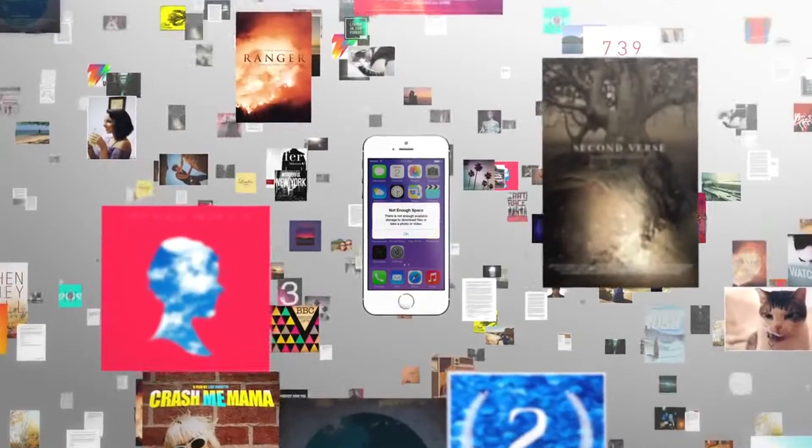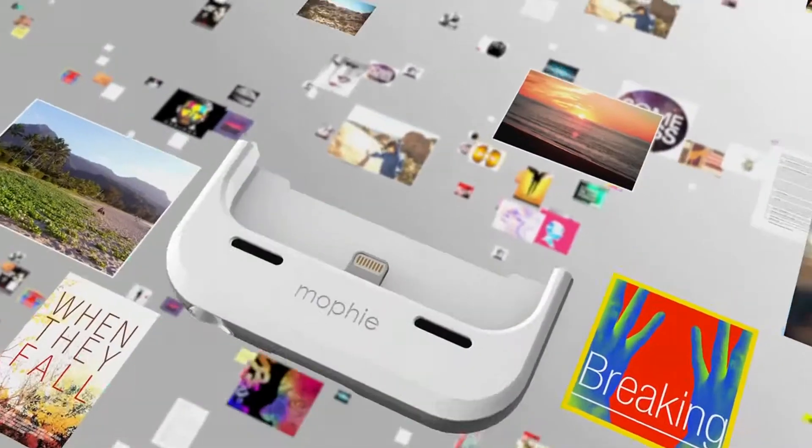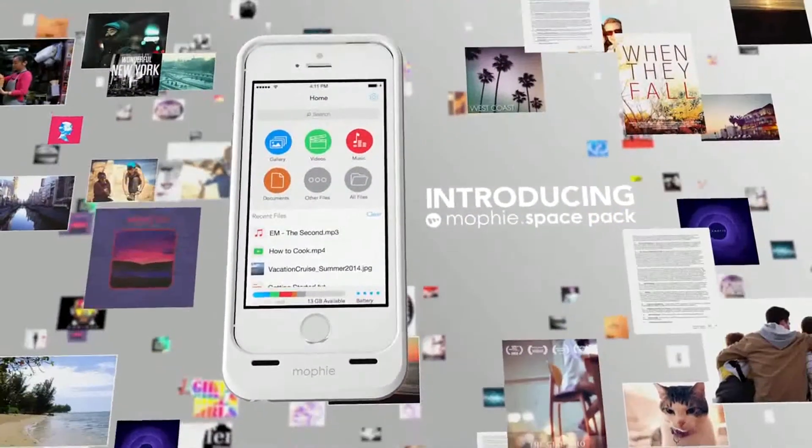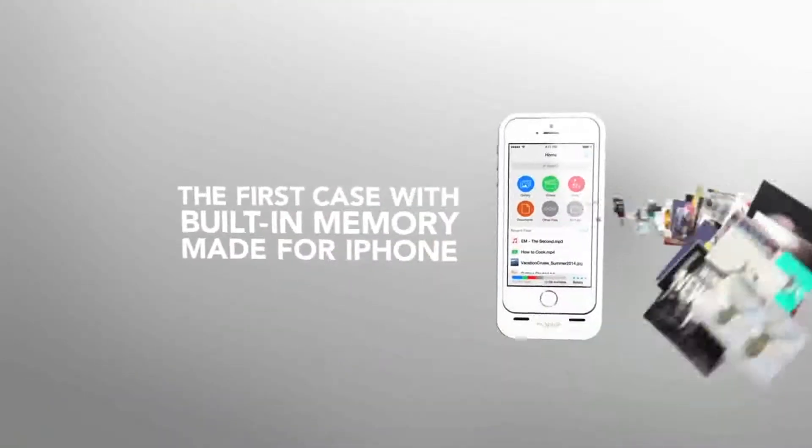It seems as if there's never enough space when you need it. Introducing the Mophie Space Pack — the world's first battery case with built-in storage, made for iPhone 5 and 5S.